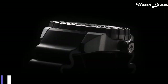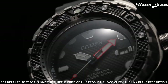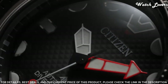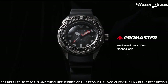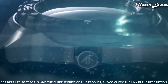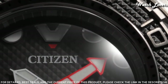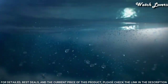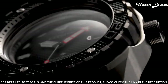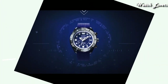Number 5: Citizen Promaster Marine NB6004 Watch. It has Japanese automatic movement, titanium hard coating case of round shape. Case dimensions are 46mm in diameter and 15.3mm in thickness, display type analog. This timepiece has sapphire anti-reflection coating glass and 200m water resistance. Features include anti-magnetic, screw-down crown, glowing hands, glowing markers, and date.